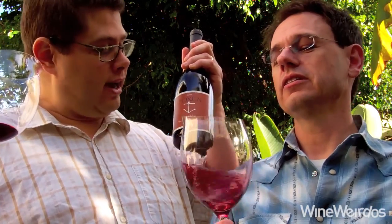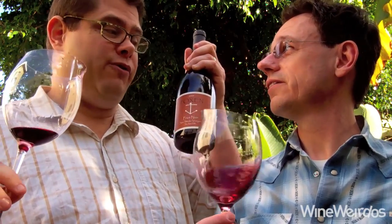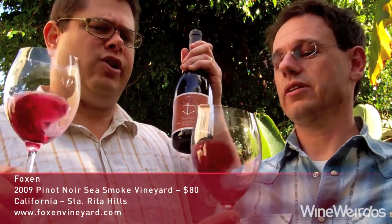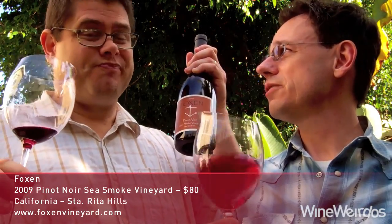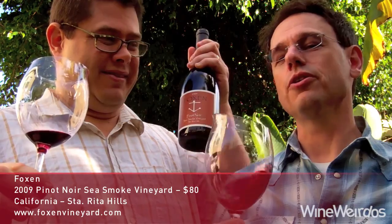Mike for Wine Weirdos. Christopher. We have the 2009 Foxen Sea Smoke Vineyard out of Santa Rita Hills. Comes in around 14% alcohol. What's the price range on this? We're looking at touching on $100 here, so we're looking at more premium Central Coast wine.